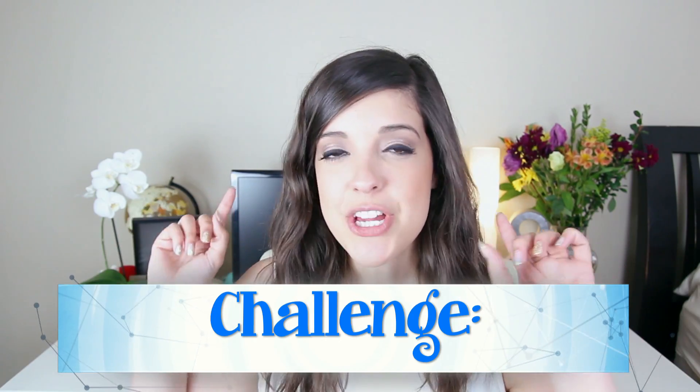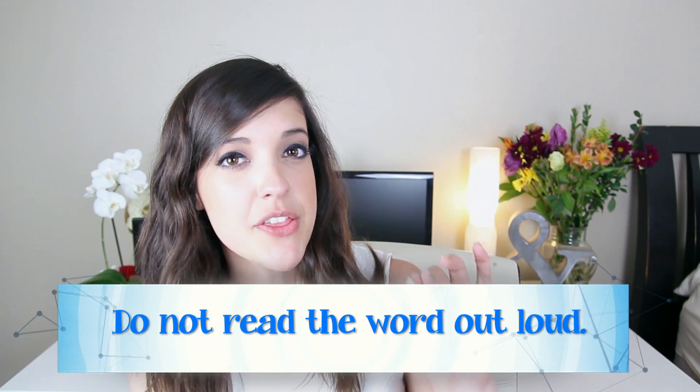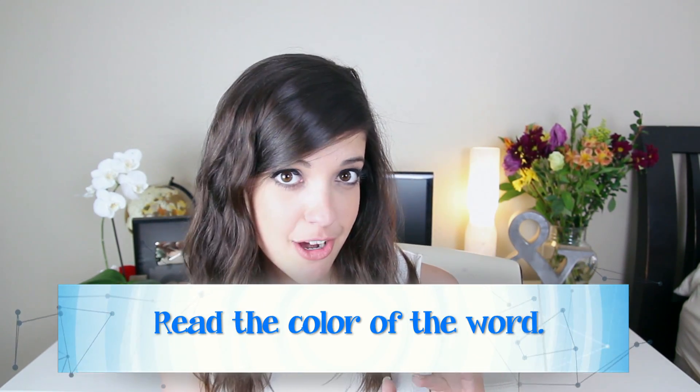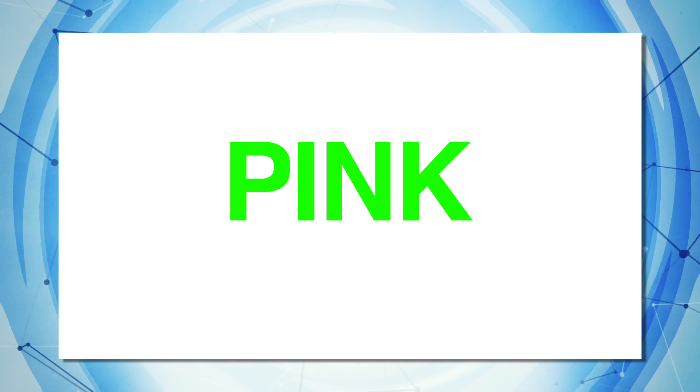So here's the challenge. I want you guys to look at the screen, see these words, but do not read the word out loud. Rather, read the color of the word. So for example, the word written out is 'pink' and it's in the color green — I want you guys to say 'green,' not 'pink.' Make sense? And you're supposed to do this as fast as you can.